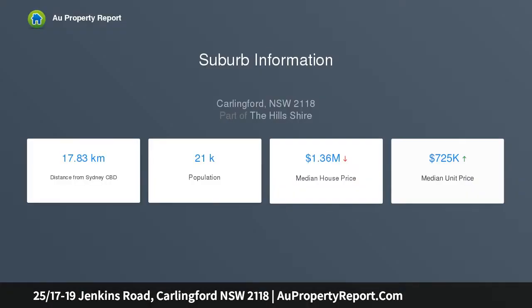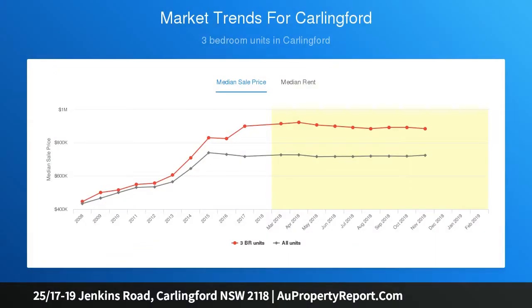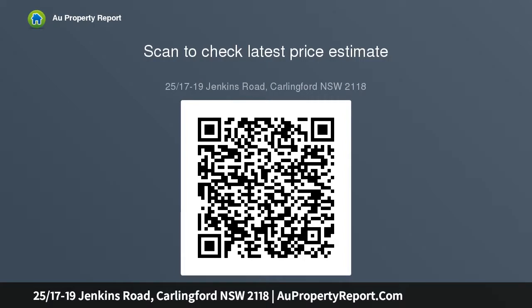Featuring two bedrooms and two bathrooms, this spacious 100 sqm floor plan offers ample space to relax and entertain friends. Be the first to enjoy this stunning brand new modern apartment, with two good-sized bedrooms, two well-appointed bathrooms, and two separate car spaces plus storage to match.